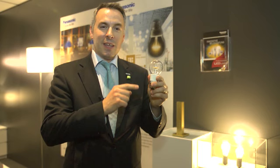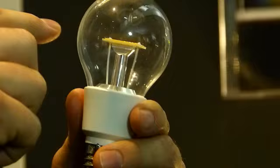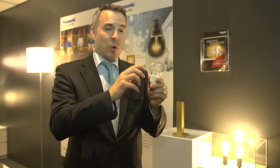This is Panasonic's Nostalgia Clear Type LED. It is using a very unique center mount technology, which enables the light bulb to glow in the same way as the filament of the incandescent normally does. This way we can appeal to many different types of applications.